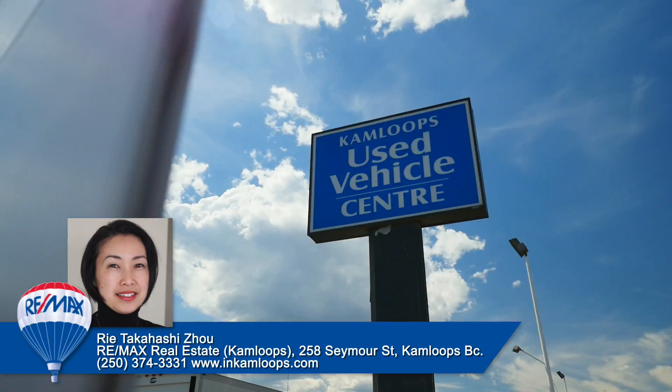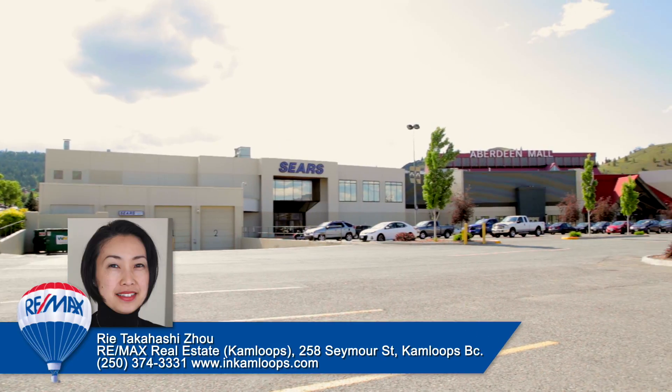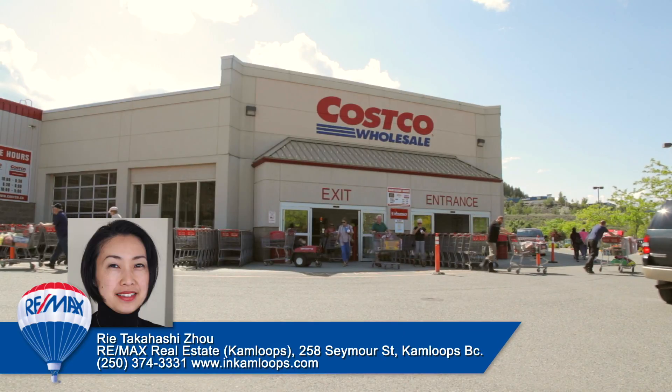It's also the hub for many automotive dealerships and motorsport dealerships in Kamloops. Larger retailers like Walmart and Costco are just an eight-minute drive away.